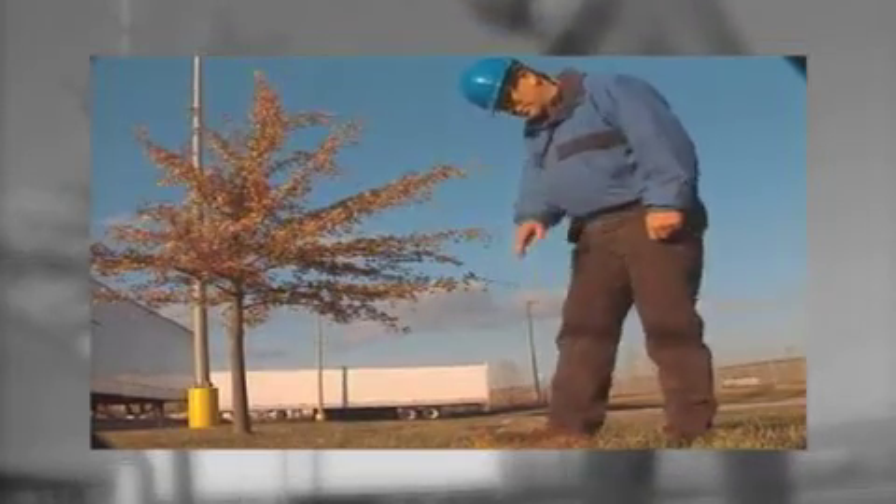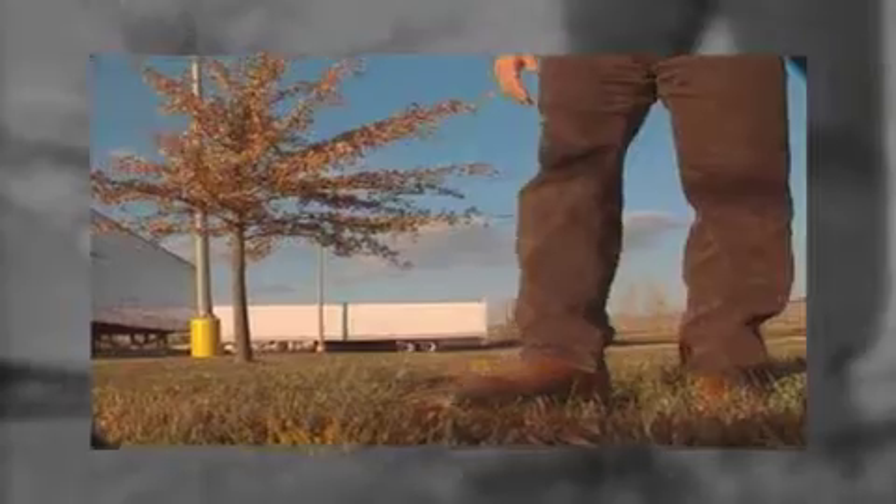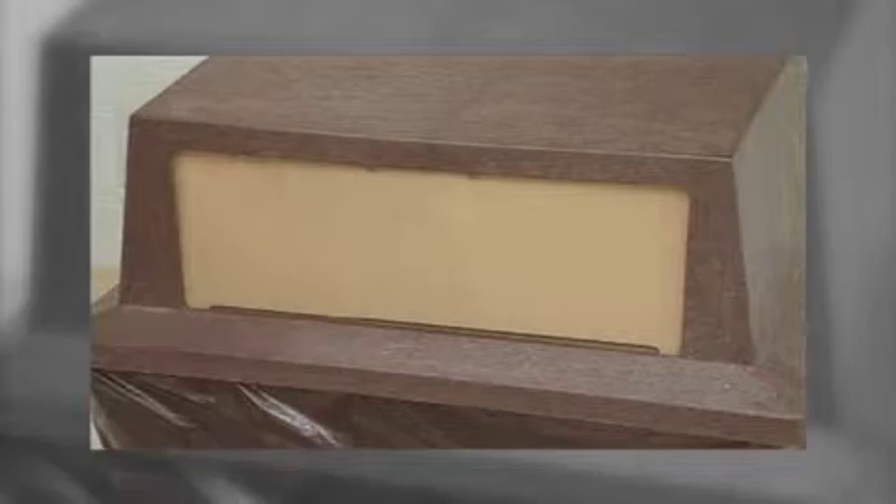A full shirt covering shoulders and full-length pants must be worn at all times. Good personal sanitation is very important. Hands, arms, and face should be washed before leaving the work area. Hands should be washed at the nearest restroom before leaving for break and lunch. Paper towels and tissue should be disposed of in the containers provided.